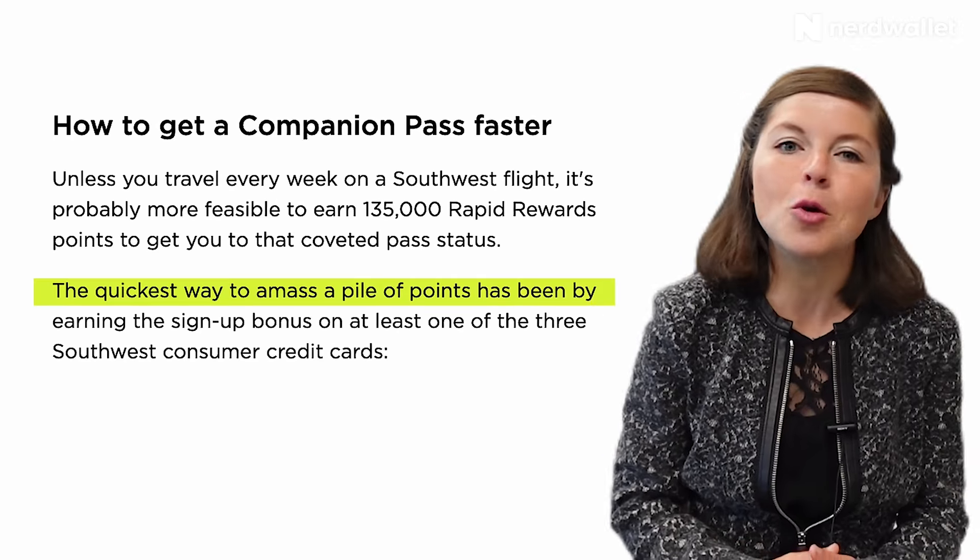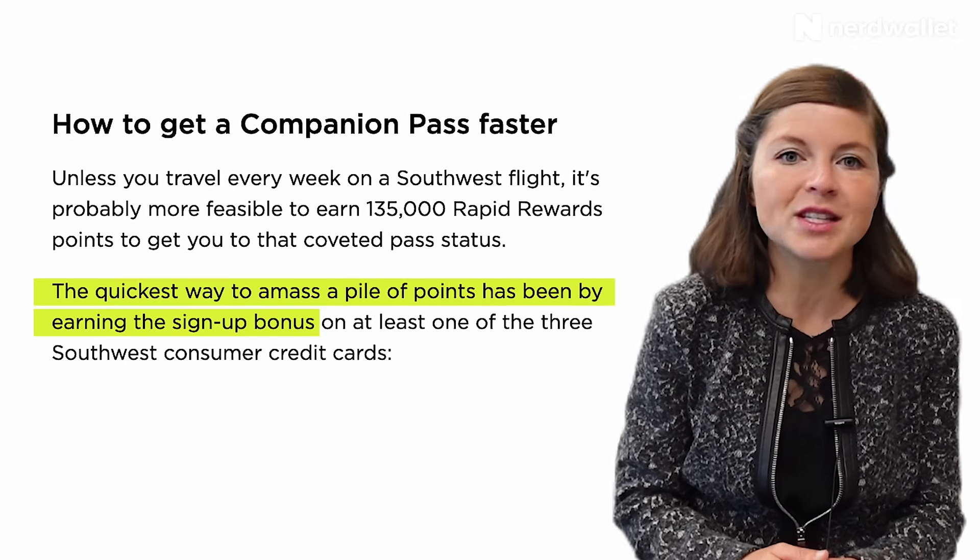Luckily, the points you earn from the co-branded credit card sign-up bonus count towards this qualification requirement, and sometimes a card sign-up bonus will include a pass outright.